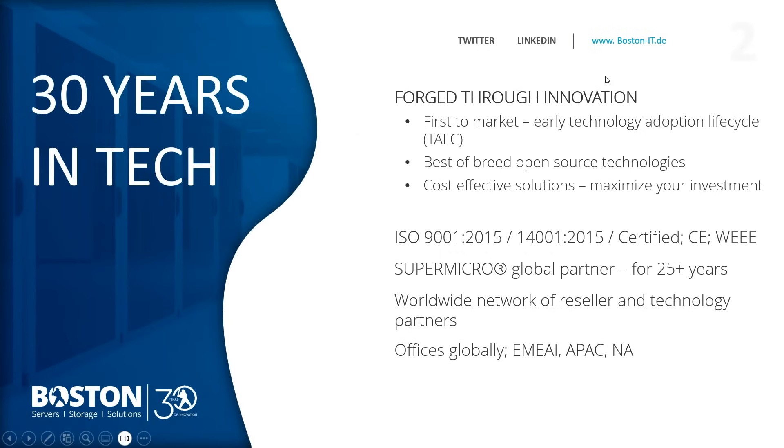Boston has been in business for over 30 years. We specialize in first-to-market technologies — early adopted technologies used for a variety of applications in the server infrastructure space. We pride ourselves on releasing best-of-breed open source technologies as well as cost-effective solutions to maximize business potential. We are ISO accredited at 9001 and 14001, predominantly known as a Supermicro global partner, a relationship that started in the early 1990s. We are a channel-based organization working with a worldwide network of reseller and vendor partners.